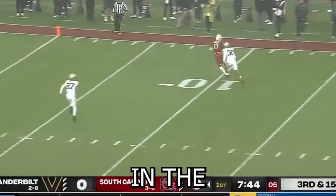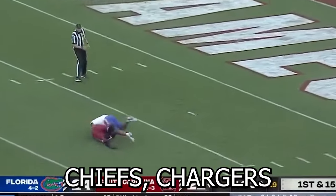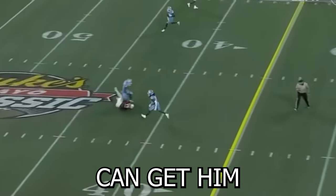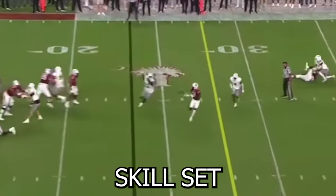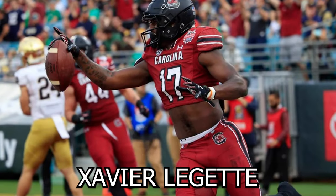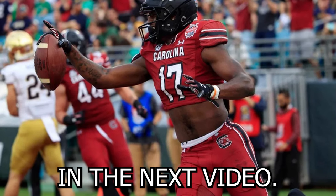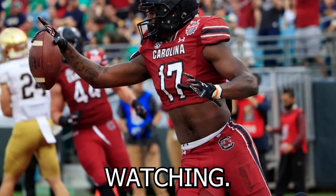Expect him to go somewhere in the early 20s — possible top five wide receiver in the class. I'm hoping a high-powered offense like the Chiefs, Chargers, or Rams can get him to get the most out of his skill set — could make for some entertaining football. Anyway, those are my thoughts on Xavier Leggett. Let me know what you think about him in the comments and who you want to see in the next video. Thanks for watching.